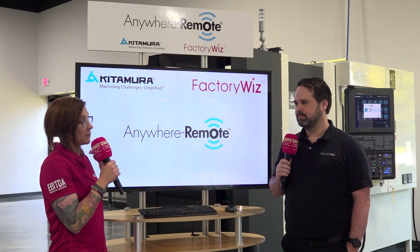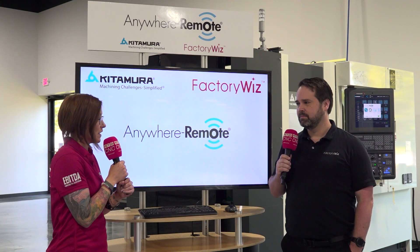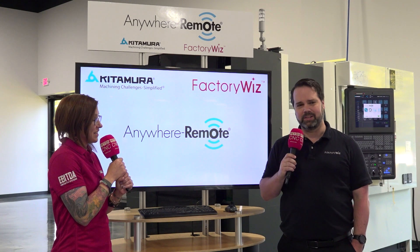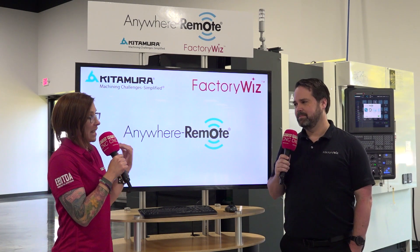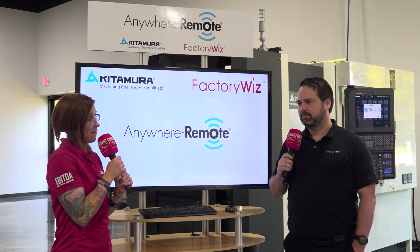So who are we going to be talking to today to explain the benefits of Anywhere Remote and the relationship that you have with FactoryWiz? Well, we're going to go to Sal from Kitamura. He's the guru and he will show us on the controller exactly what we're talking about. He's going to show us the insights of machine monitoring and give us the benefits of how this is helping companies make more informed decisions about their shop floor.